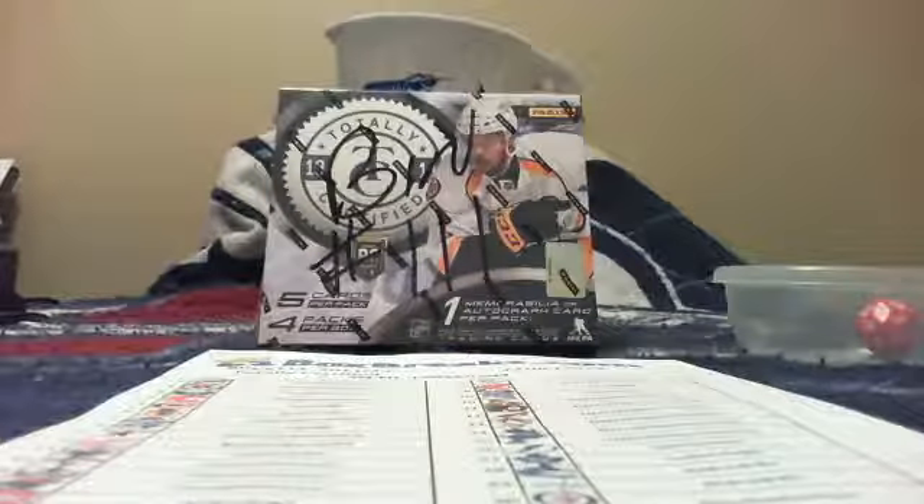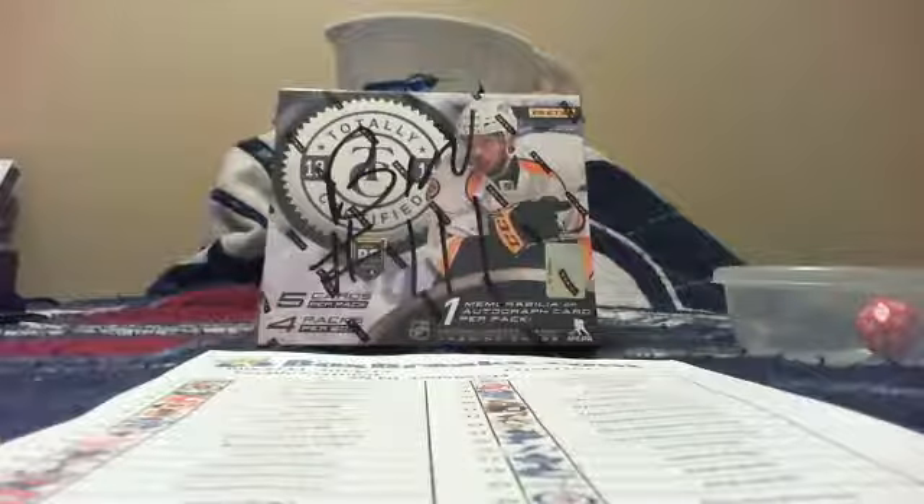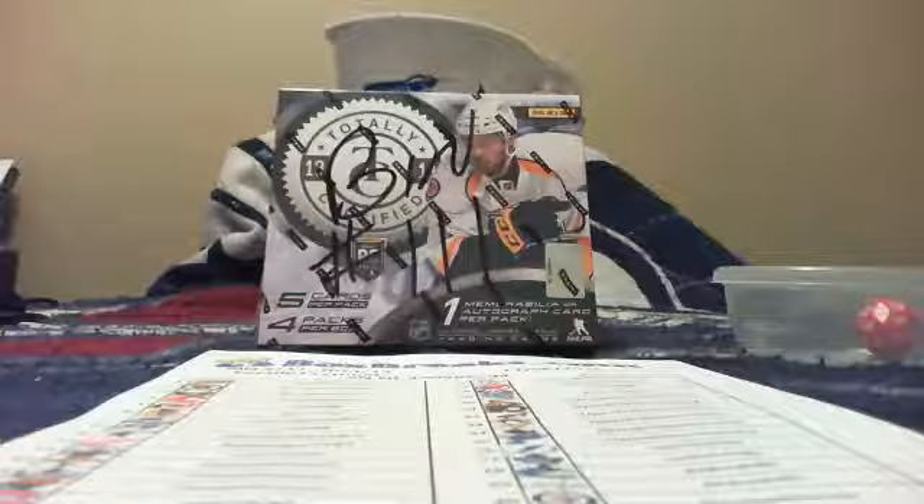All right, welcome everybody to another break by Golfnet 77777. Tonight we are doing bin number 111, 2013-14 Totally Certified.